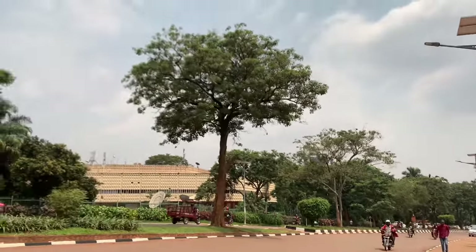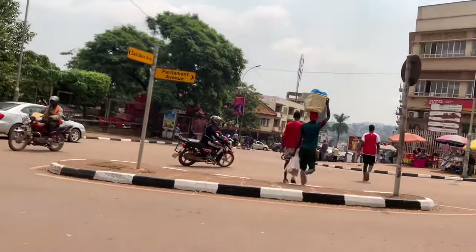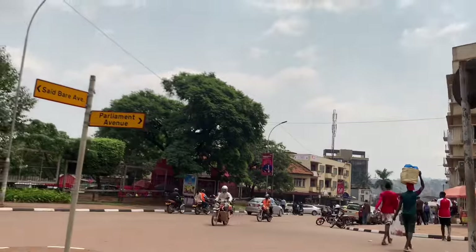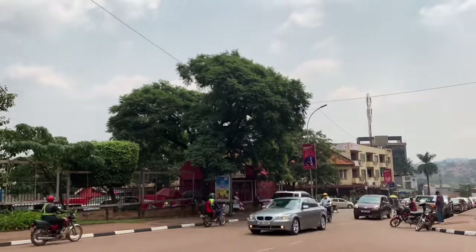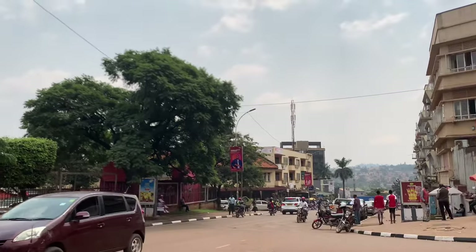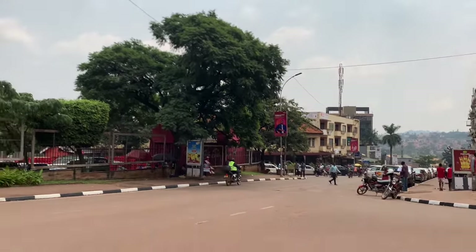That is Serena Hotel. Alright guys, this marks the end of our tour of Kampala today. If you have liked the video, subscribe and turn on the notification bell so that you don't miss out on any of our videos. Hope to see you all in our next one, and of course give this video a sweet comment. Bye guys, thanks!